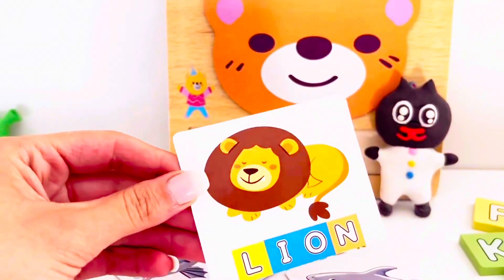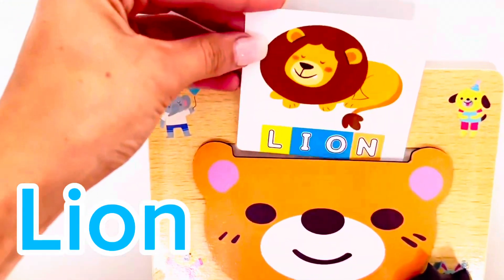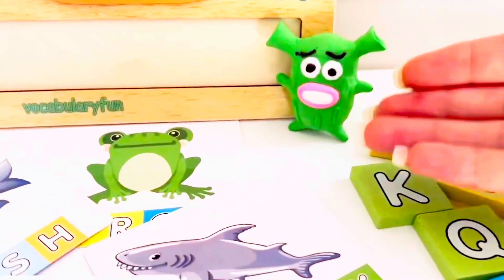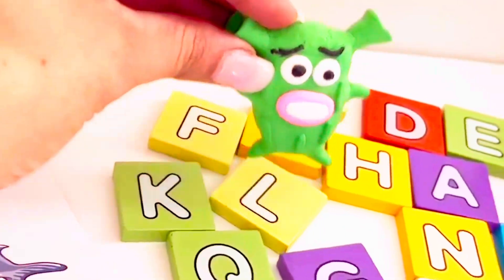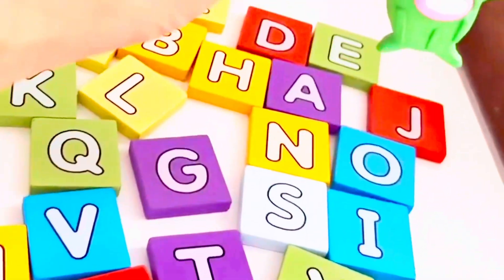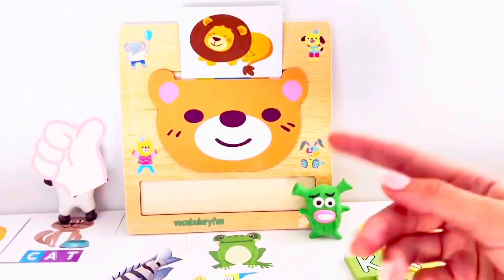The next card, our lion looks happy. Let's put it in. Cactus, how do you spell the word lion? Let's spell it. Here we go. L, I, O, and N. Bravo.